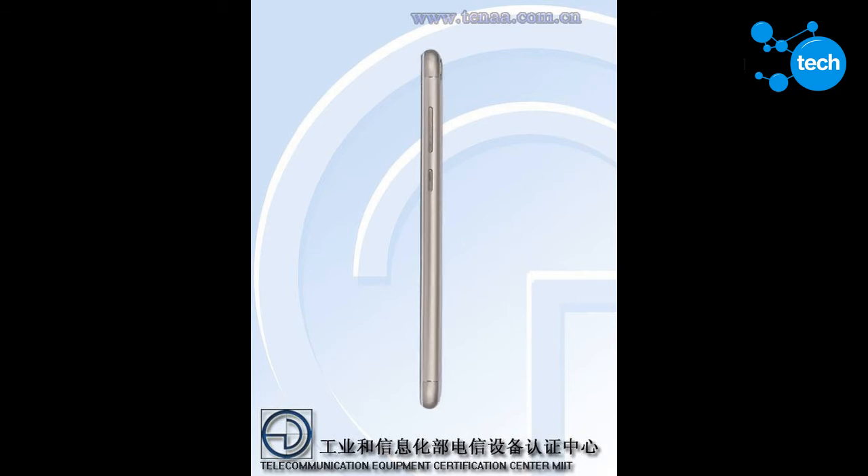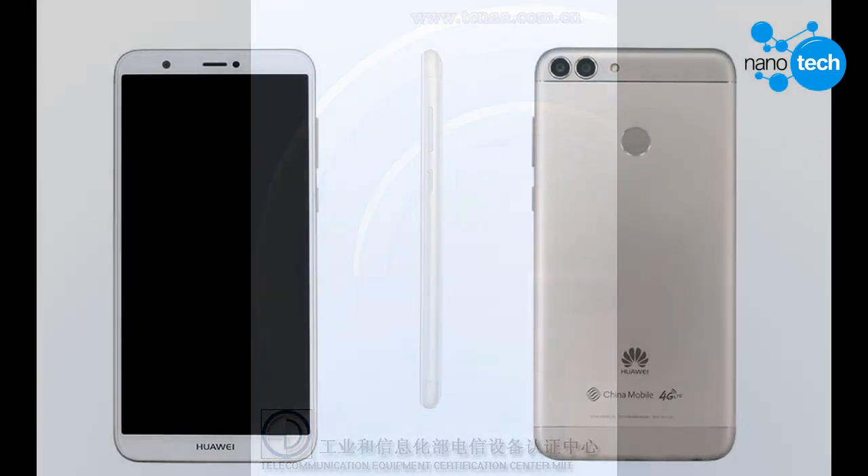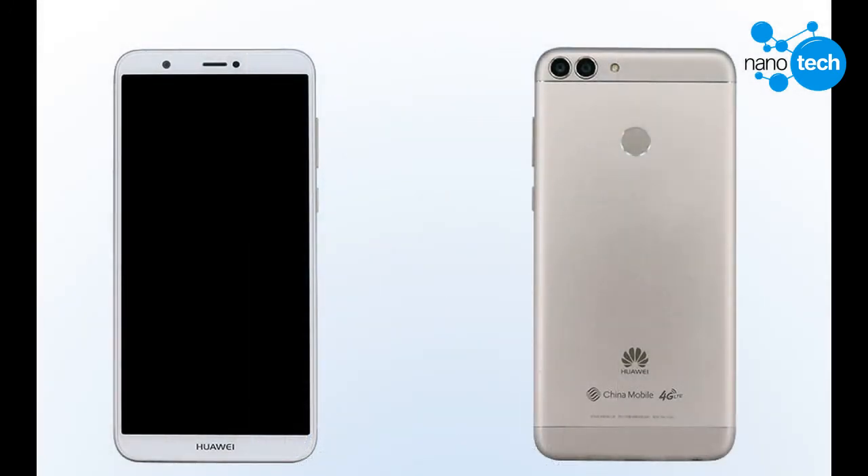The back of the phone is made of metal and plastic with a two-tone finish. The larger area where the fingerprint scanner sits is a metallic part, while the top and bottom areas where the cameras and antennas are is plastic. The Huawei Enjoy 7S will launch in gold, black, and blue.